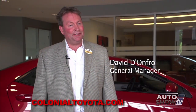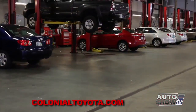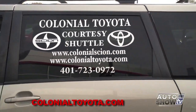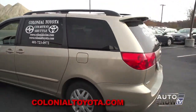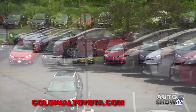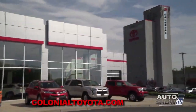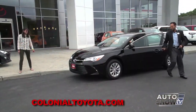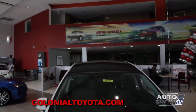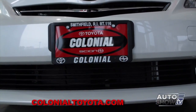Here at the new Colonial Toyota, we have a world-class service department with over 20 bays to service everyone in the greater Providence area, complimentary shuttle service, rental cars, and a new and used car inventory with over 350 vehicles. We have one of the fastest-growing sales departments in all of New England. Give us a try for the best car buying experience of your life, and look us up at ColonialToyota.com. The new Colonial Toyota in Smithfield — Rhode Island's best kept secret has been revealed.